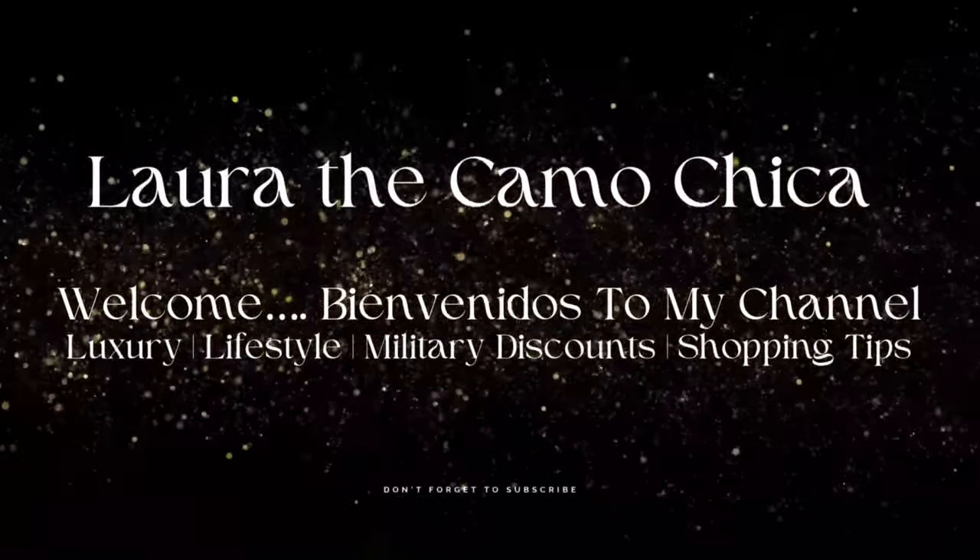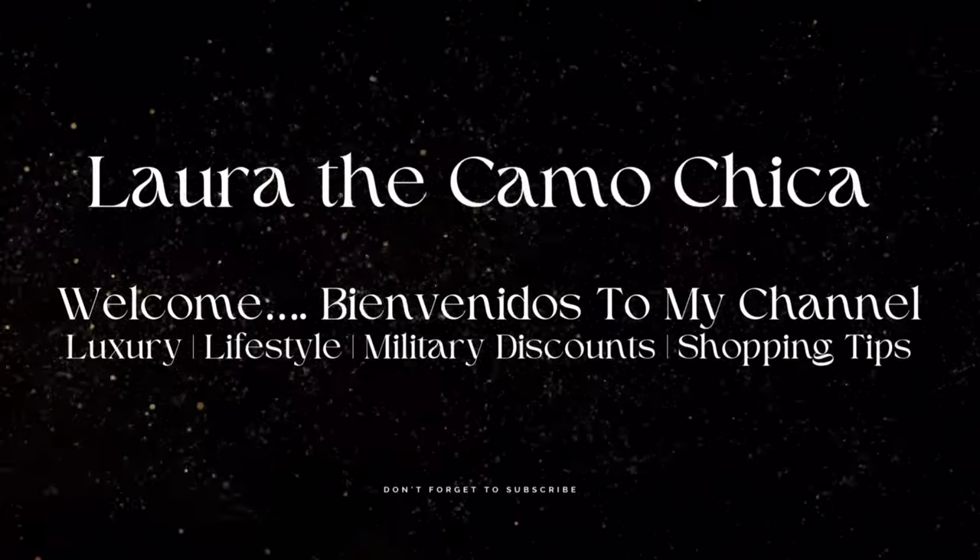This luxury brand is for someone who exudes quiet confidence and elegance. Hi everybody, welcome back! Thank you so much for joining me today. If you're new here, welcome, bienvenidos. I upload content on how to be a savvy shopper when it comes to purchasing luxury and non-luxury items, as well as military discounts for those of you that might be eligible. If this content interests you, please consider becoming part of the familia.